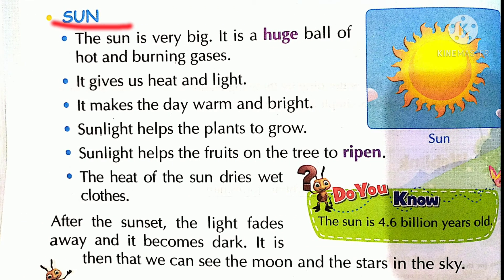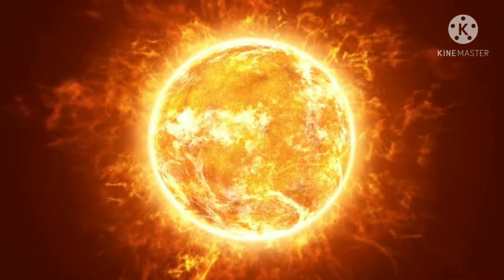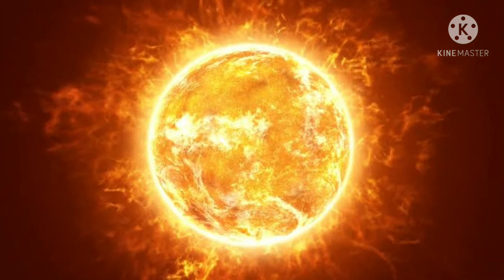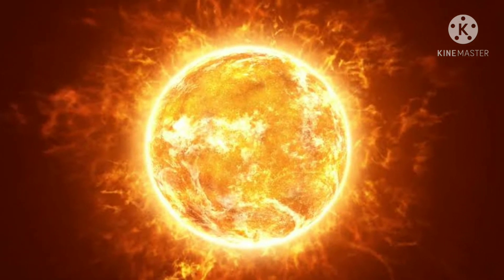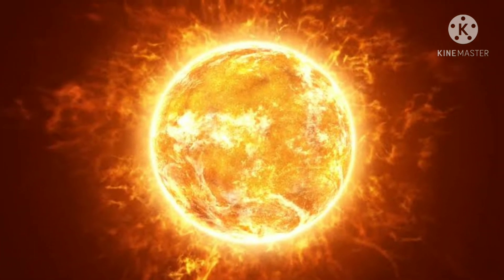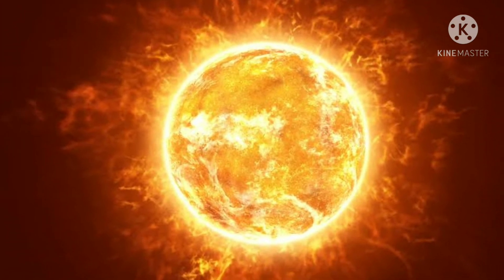Sun. The sun is very big. It is a huge ball of hot and burning gases.